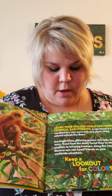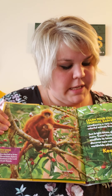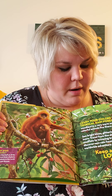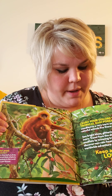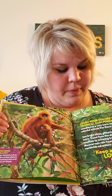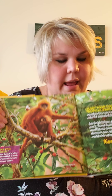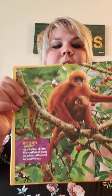A rainforest is a woodland in a very warm and rainy place. Many colorful animals live there. See bright blues, glittering greens, rich reds, and more. Travel from the shady forest floor to moist mudflats to towering treetops along the way. Discover new rainforest friends on your worldwide adventure. Keep a lookout for fun colors.